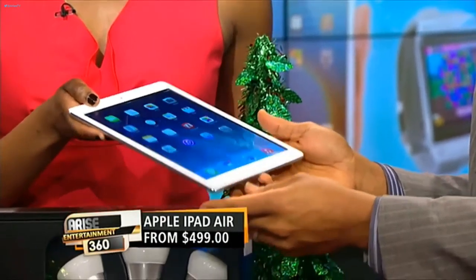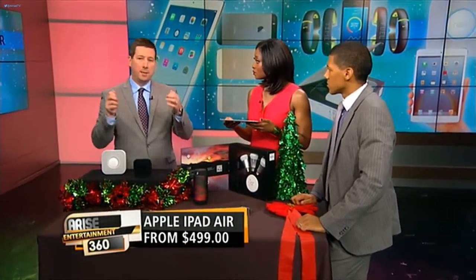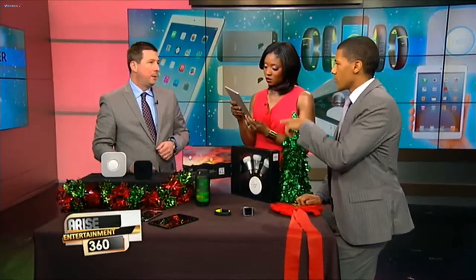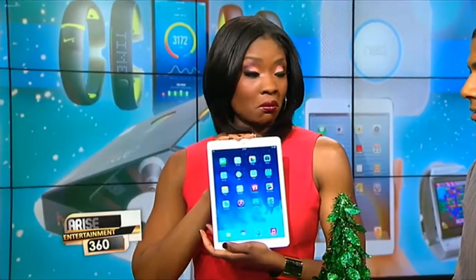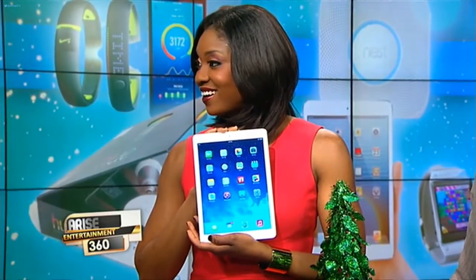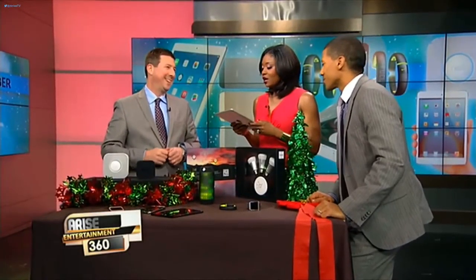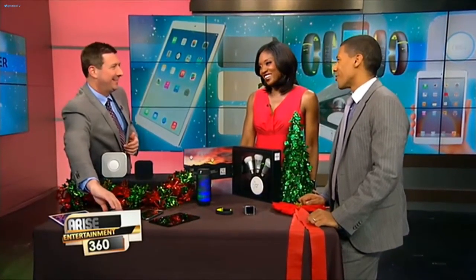It's got a beautiful retina display, which means you can watch high-definition movies. You're on the airplane — sit back, relax, watch a movie, email, text, whatever else. The camera is great on that — you can do nice features like zooming in. This is $599 for the 32GB. It's a little bit on the steeper side, but it's worth it.